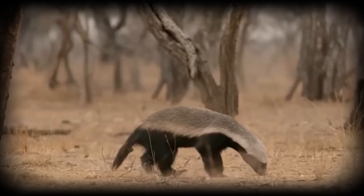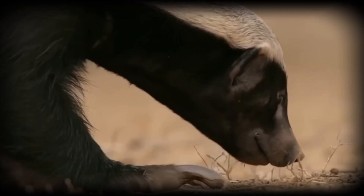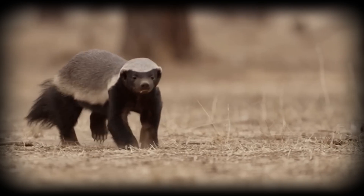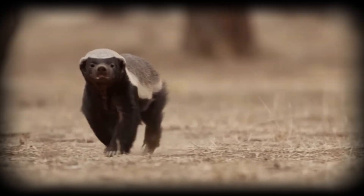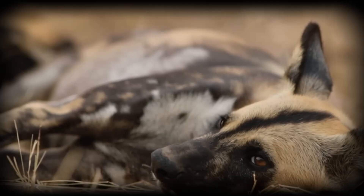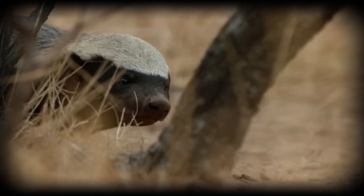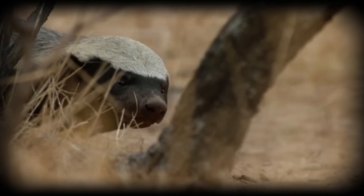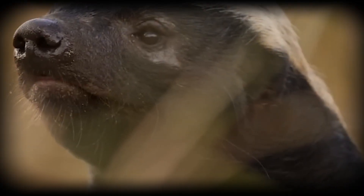The pack's defensive strategy relies on numerical advantage and coordinated movement. Unlike solitary predators that depend on ambush, wild dogs use encirclement tactics, positioning themselves to cut off escape routes while maintaining safe distances. This approach minimizes individual risk while maximizing group effectiveness.